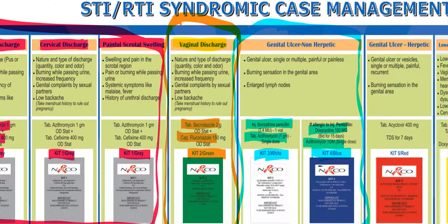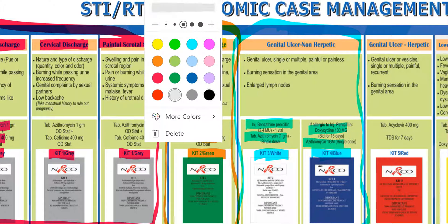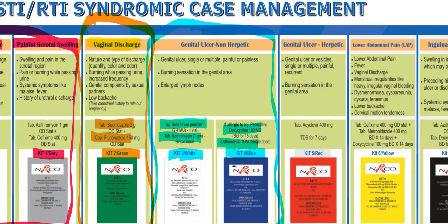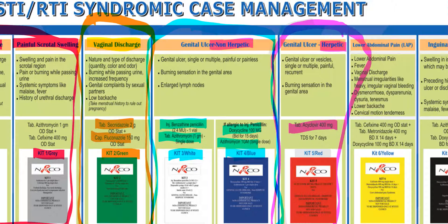The important guideline for Kit 3 and Kit 4 is to treat all sexual partners for the past three months. Moving on, Kit 5 is red in color and is given to patients suffering from genital ulcers that are herpetic in nature — that is, caused by herpes. Kit 5, the red kit, contains tablet acyclovir given three times a day.